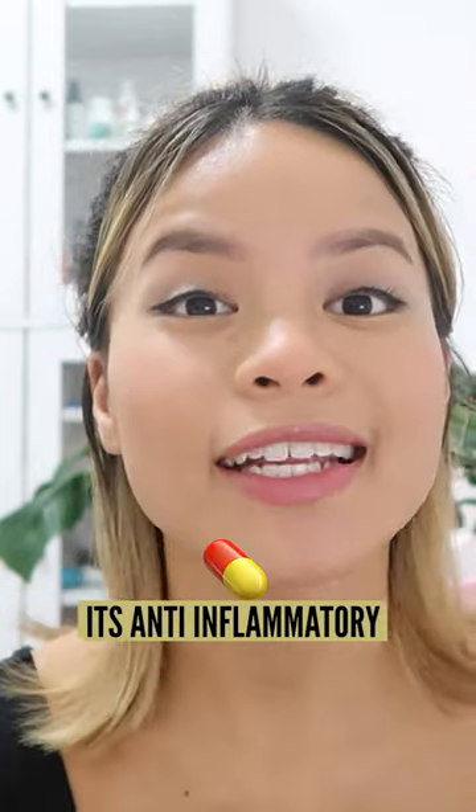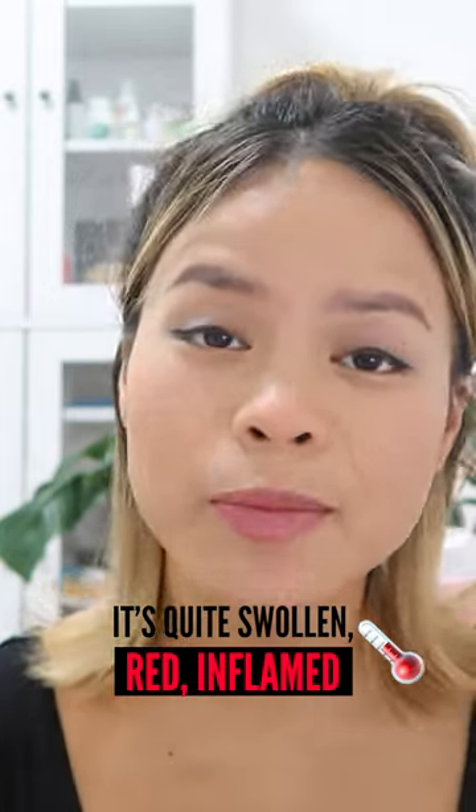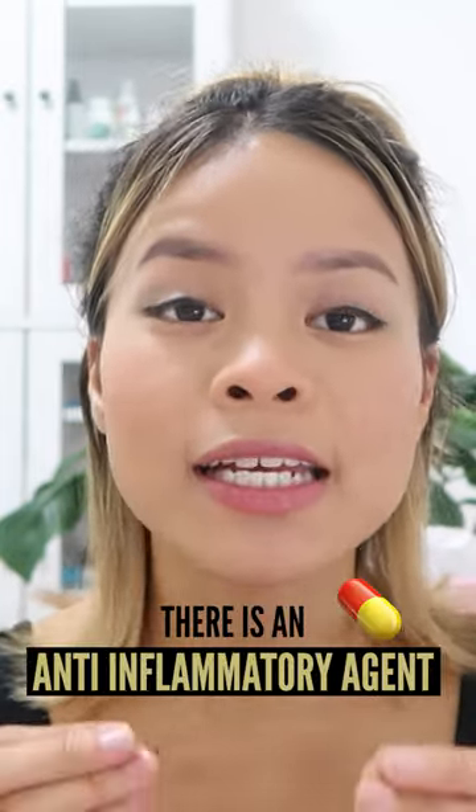Number two, it's anti-inflammatory. With active pimples, the skin is quite swollen, red, and inflamed. Benzoyl peroxide contains an anti-inflammatory agent that helps address this.